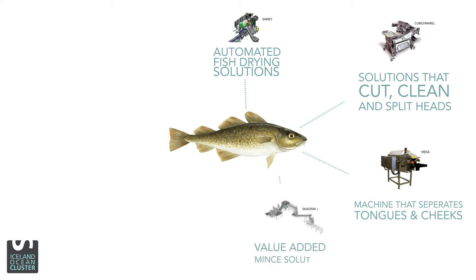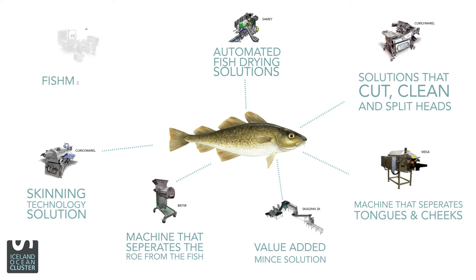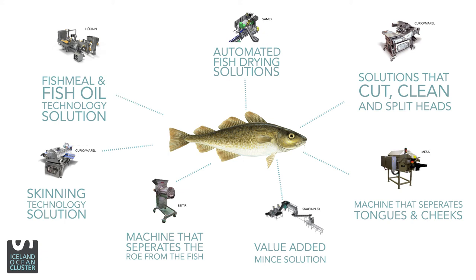We also have value-added mince solutions, as well as machines that separate the roe from the fish, and skinning technology solutions that separate the skin from the loin. And then fish meal and fish oil technology solutions, which can help you create value from the fish liver and most of the fish waste.